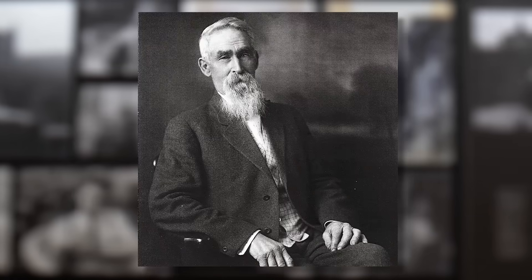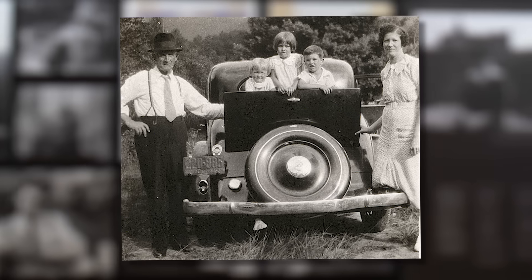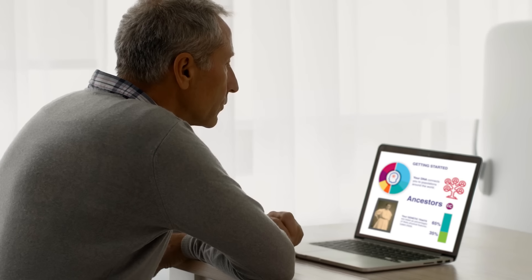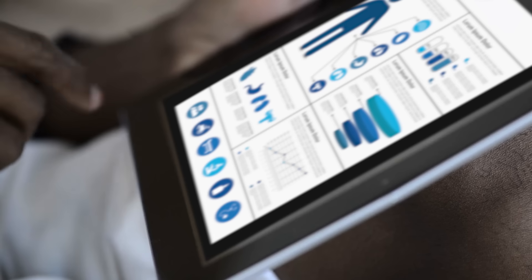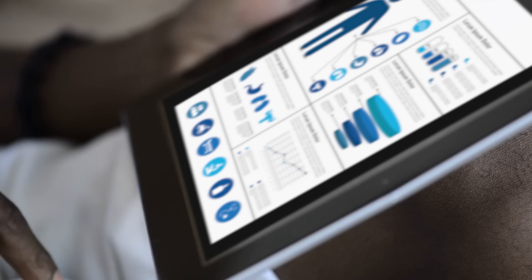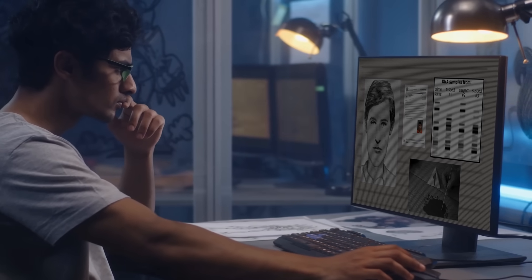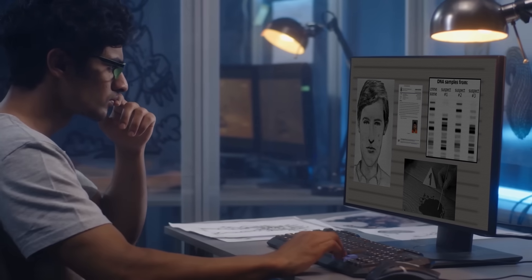The unlocking of DNA has revealed information and discoveries that have forever changed our world. We can explore our personal heritage, identify medical predispositions, and even solve crimes. But DNA is much more than a data resource.